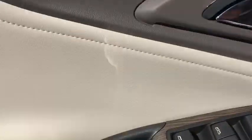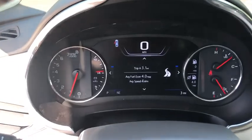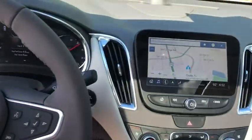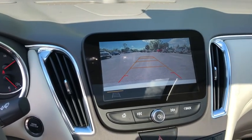Center armrest, power windows, rear window defroster, compass, trip computer, electronic stability control, heated front driver and passenger seat, security system, heated steering wheel, heated front seat, tachometer.